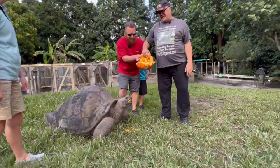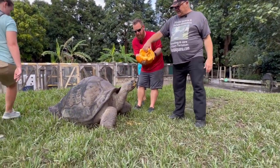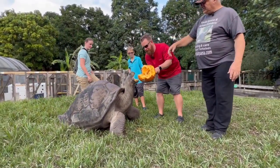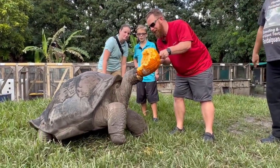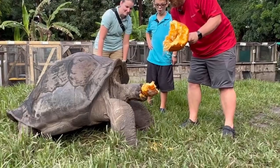Now we have his attention. Let him stand up there — let him reach up though. There you go. Oh, he's got a big mouthful there.